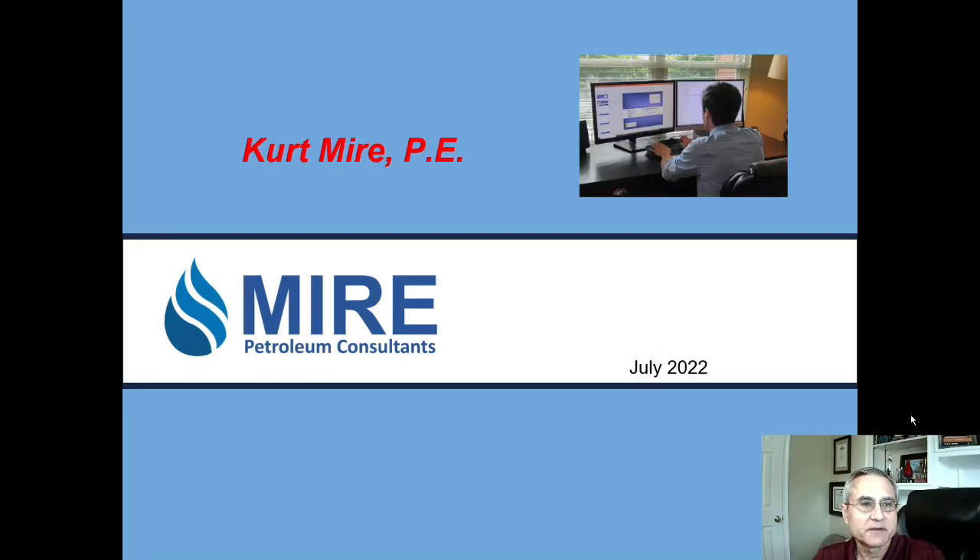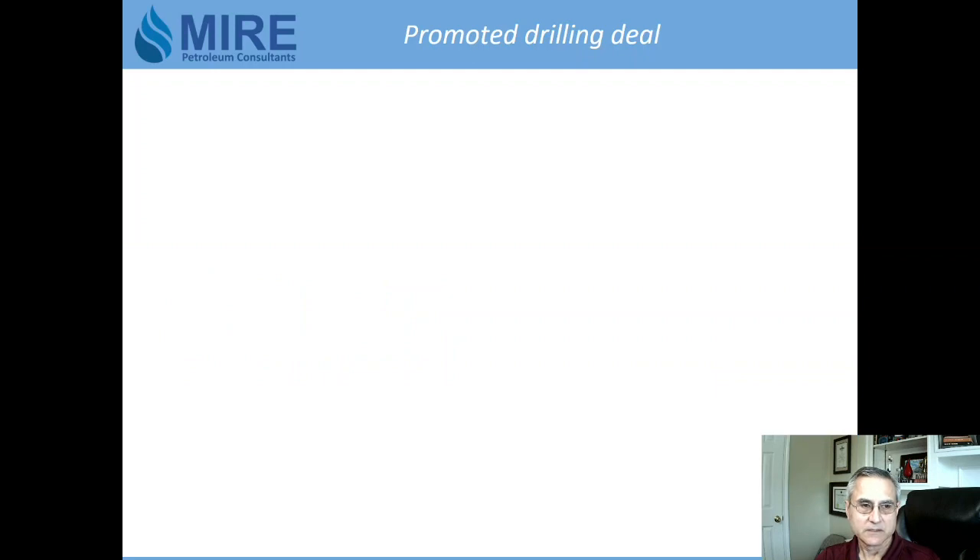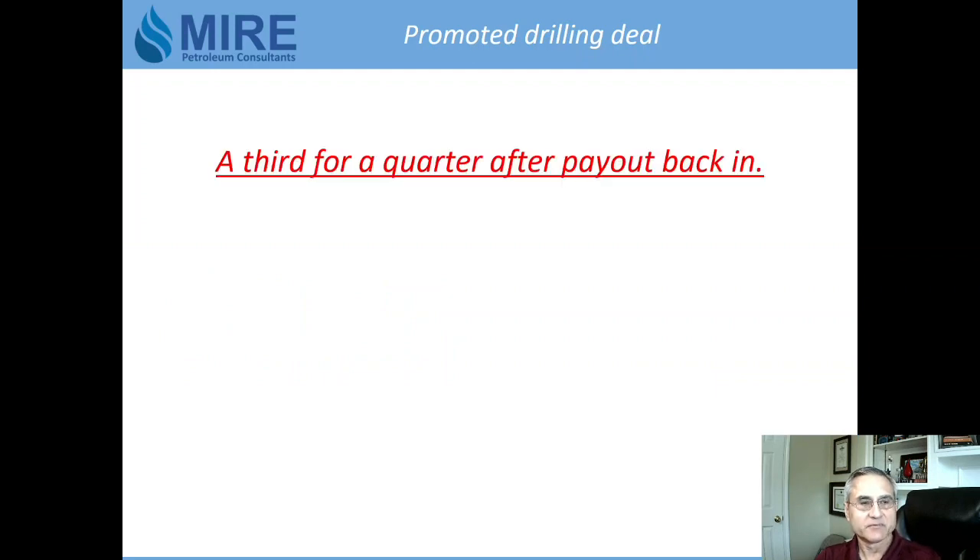My name is Kurt Meir, I'm a petroleum engineer, and today I want to talk to you about a promoted drilling deal so you can understand how wells sometimes get drilled. What we call this type of deal is a 'third for a quarter after payout back end.' It's just one type of promoted drilling deal — there are others — but this is a popular one.